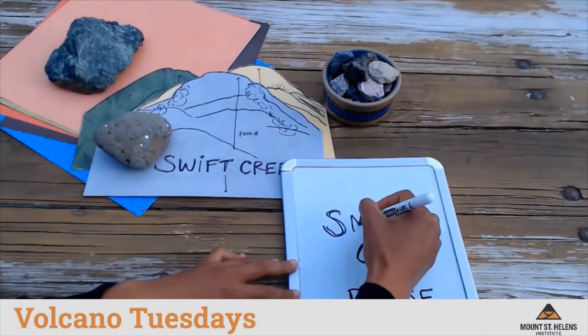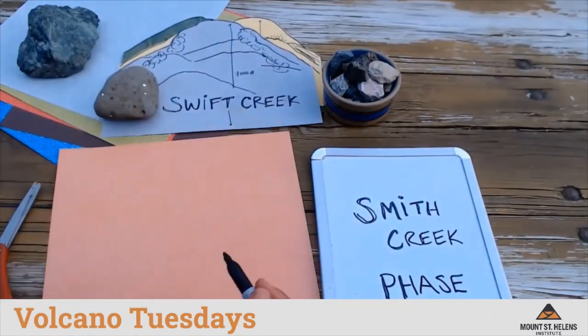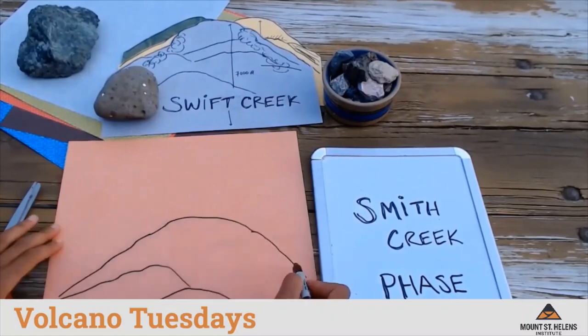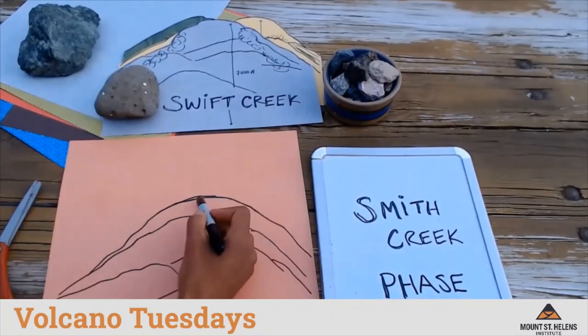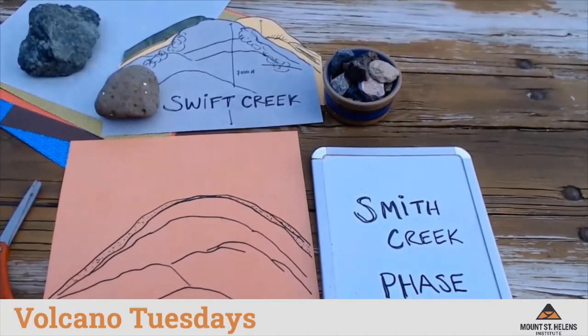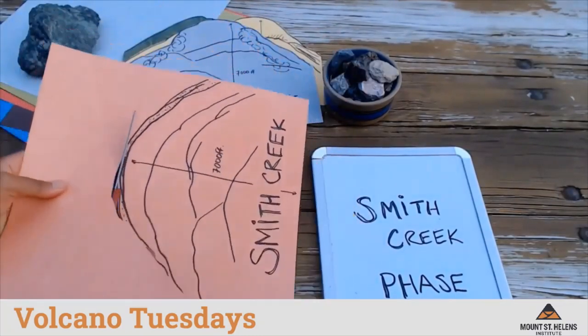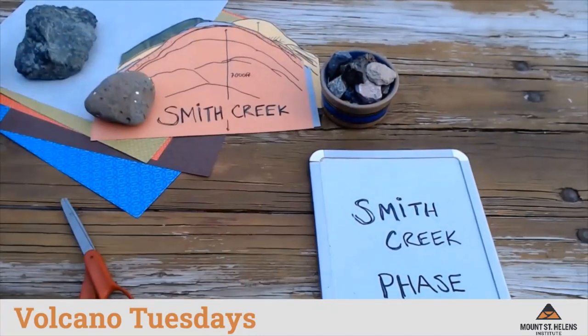The next phase is called the Smith Creek phase. After a pause of almost 5,000 years, Mount St. Helens became active again. During this time, Mount St. Helens had an explosive eruption estimated to be four times as large as the eruption in 1980. This eruption produced large amounts of ash but did not change the shape of the volcano very much.